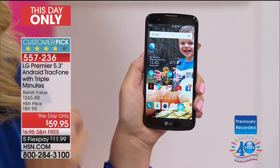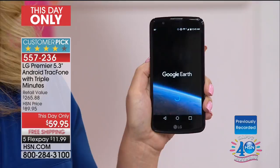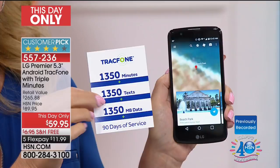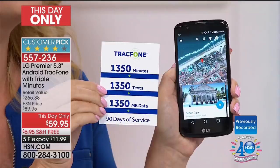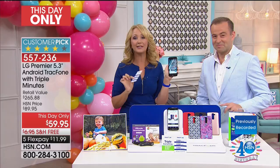With no phone bills, no credit check, no overage fees, no hidden costs — this is designed to save you money. Here's what you're getting today: 1,350 of everything and you get 90 days to use it — 1,350 minutes to talk, 1,350 text messages, 1,350 megabytes of data. All TrackPhone customers know that before the 90 days is up, you simply buy one more minute card starting as little as $20 to extend it for another 90 days. You own this phone outright — we're including all the accessories.